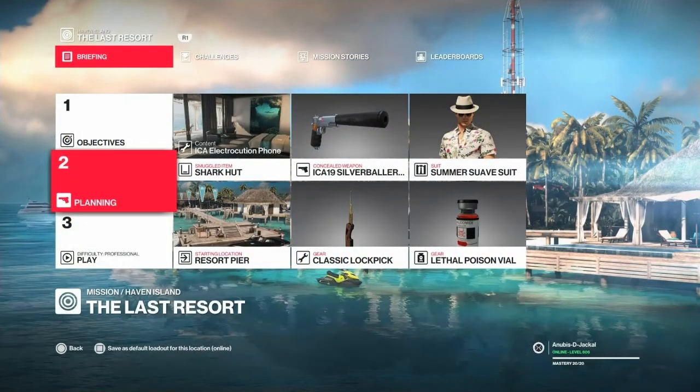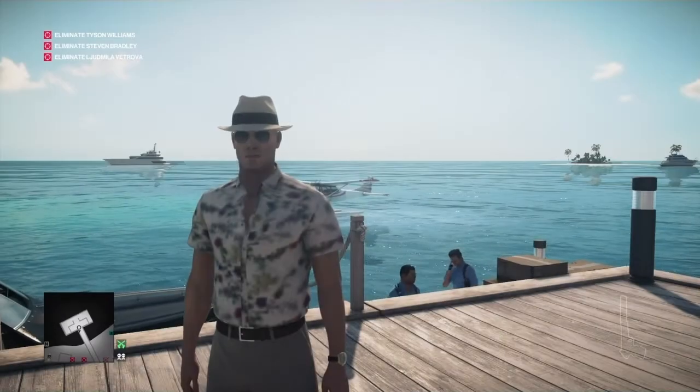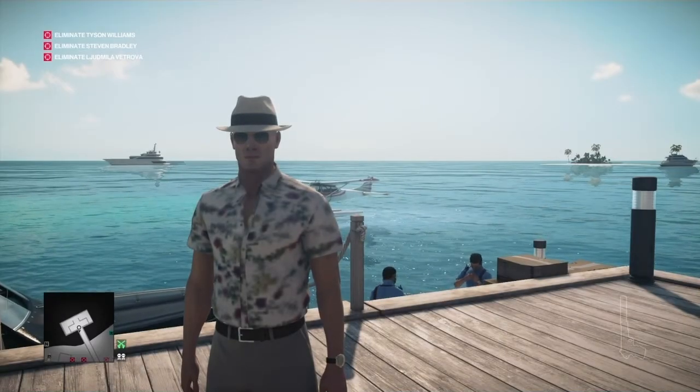For this one we will be bringing our ever-trusty lockpick, our silenced pistol, some lethal poison for Tyson Williams, and the electrocution foam stored in the shark hut for Stephen Bradley.